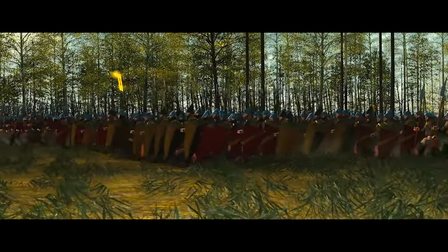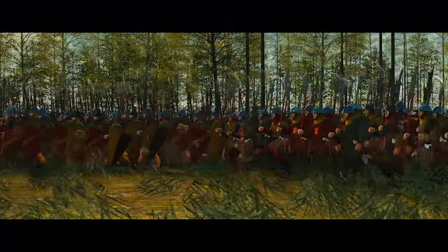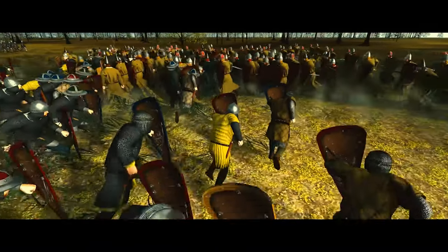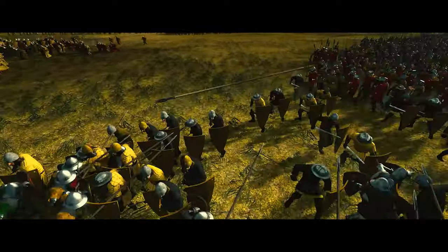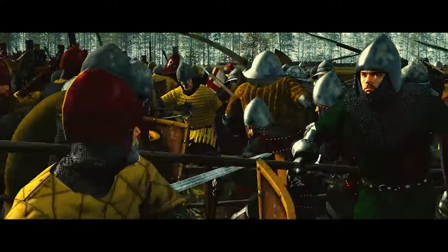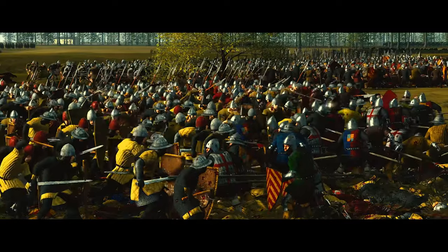When the time was right, they unleashed their attack. The Scots' schiltron formation, a formation of spearmen, rapidly descended upon the English forces. This well-coordinated assault halted the charge of the English heavy cavalry and then turned the tide against the English infantry.